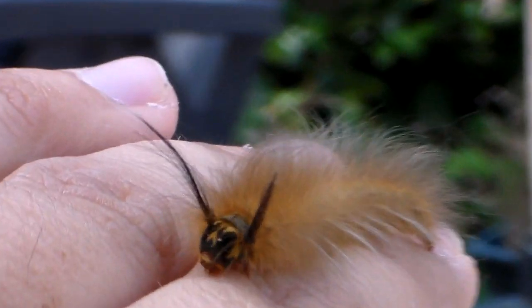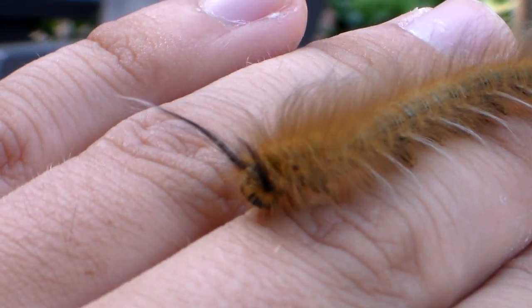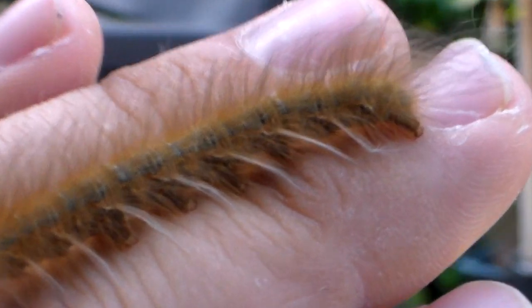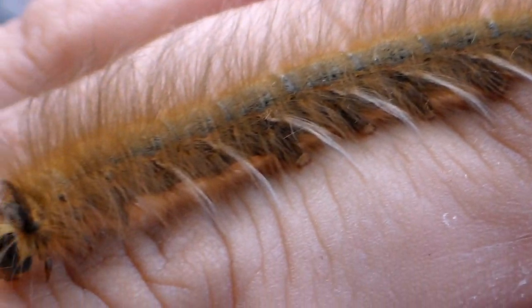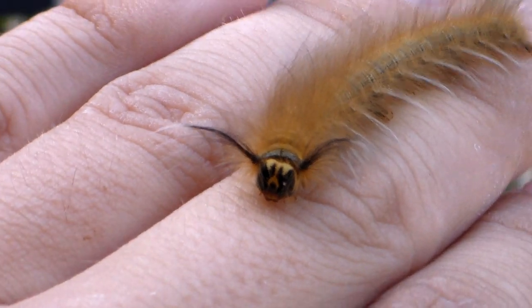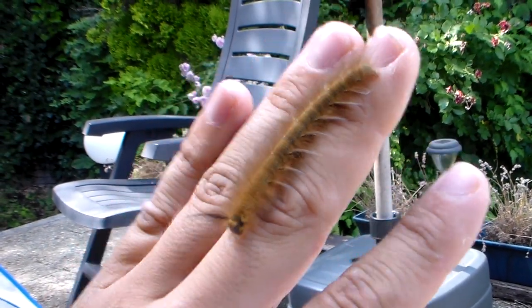One thing I really like about him is these tufts on their head. It almost makes him look like some kind of bunny. Very nice. Philothermaiacus, everybody.